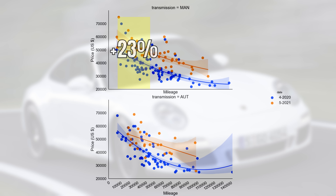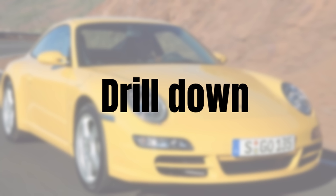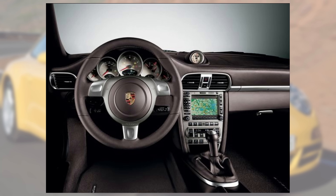It would be interesting to see if the price increase for each transmission type differs between the 997.1 and 997.2, but unfortunately we have too few observations for that. So let's do a short summary. It's clear that values surged and that this price increase is carried across the market. Yet when we drill down in the data, we can see that it is especially the mid to high mileage manuals which increased. Why is it that mid to high mileage cars increased the most? Is that a coincidence? Let me know in the comments what you think.